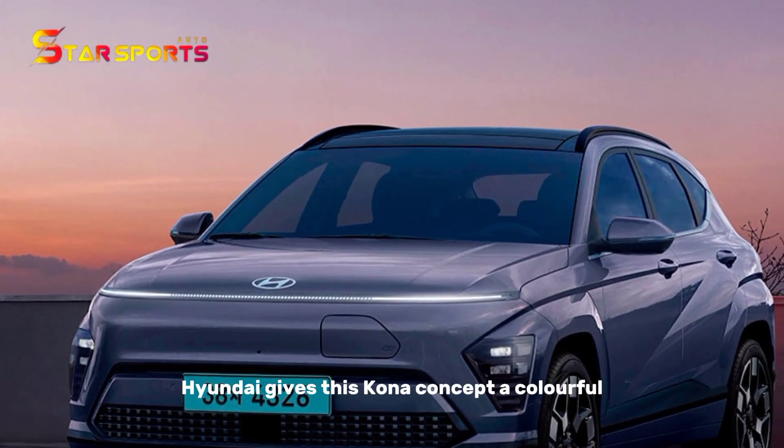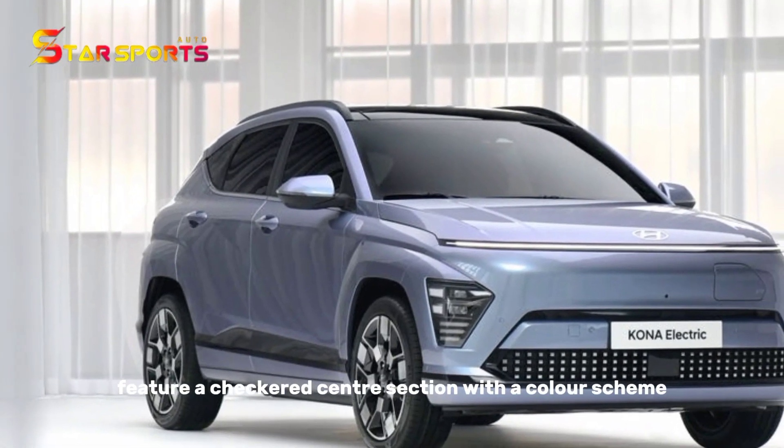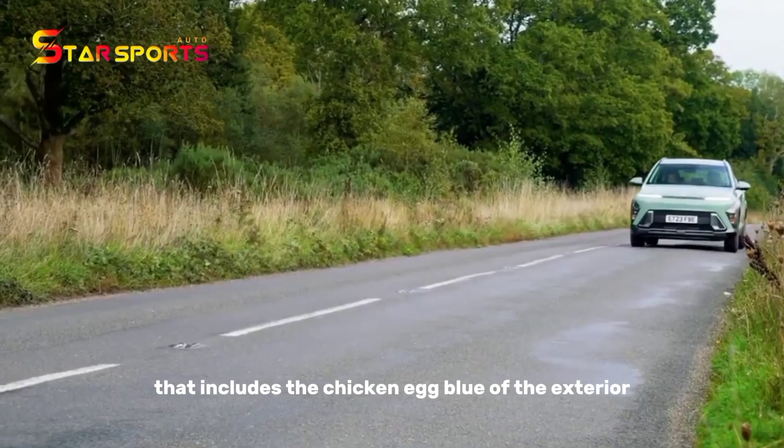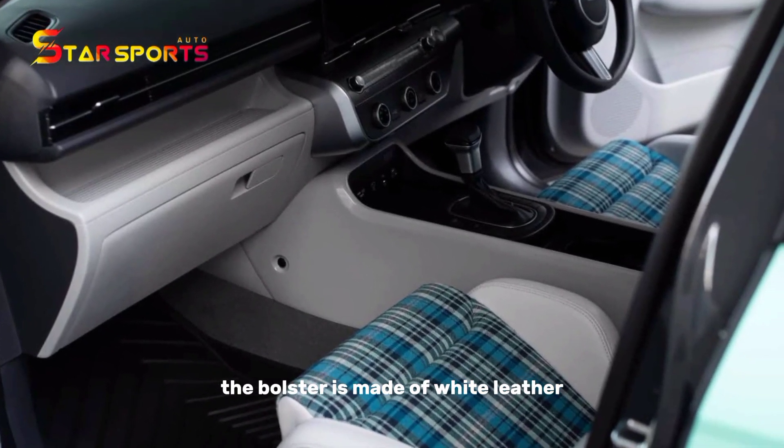Hyundai gives this Kona concept a colorful and custom cabin. The Recaro Sportster CS seats feature a checkered center section with a color scheme that includes the chicken-egg blue of the exterior. The bolster is made of white leather.